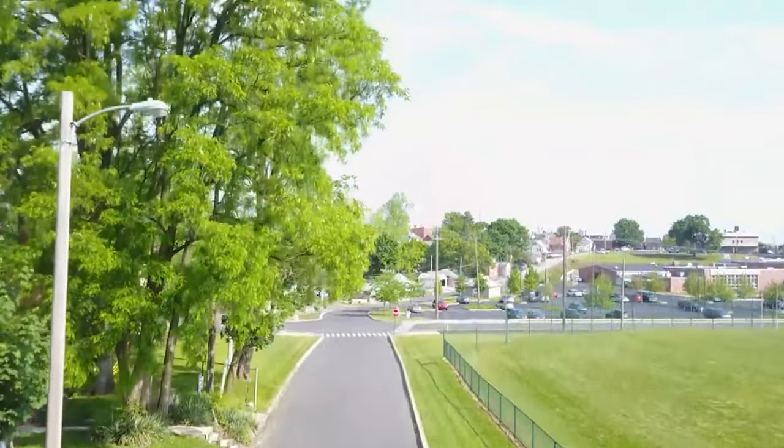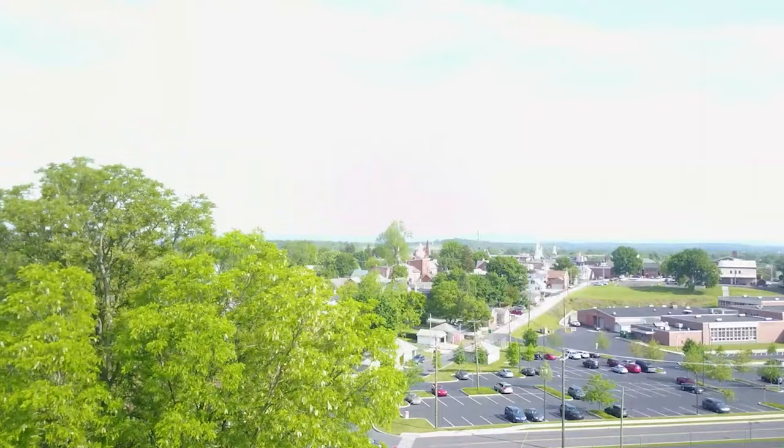The Battle of Gettysburg lasted from July 1st to 3rd, 1863. It's one of the most famous battles of the Civil War because it kept the Confederate army from advancing to the north.